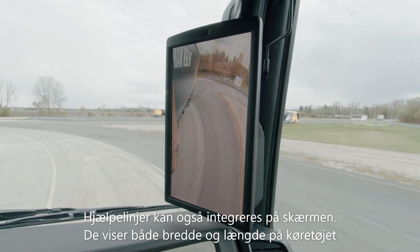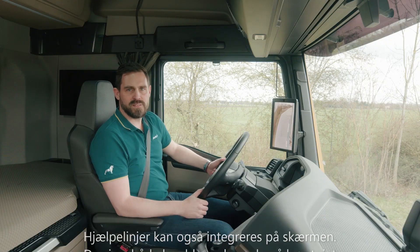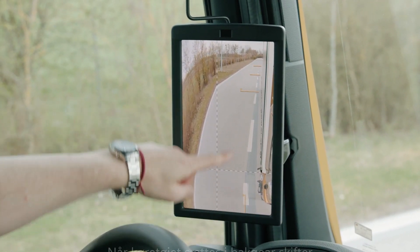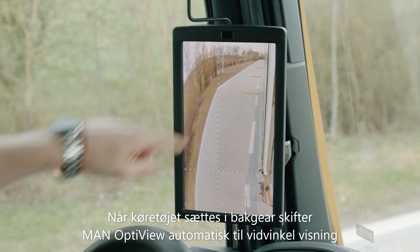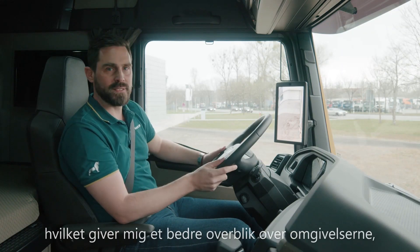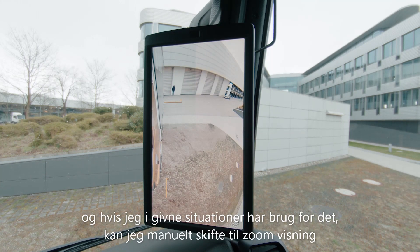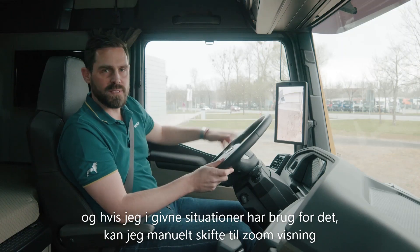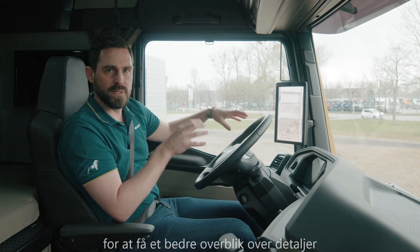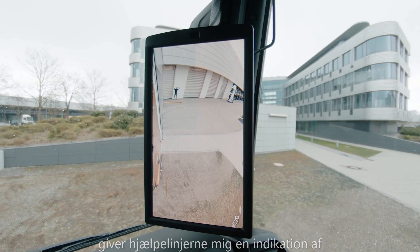Helplines can be integrated into the screen views. These show me both the width and length of my vehicle, as well as additional distances to vehicles at the rear. When reverse gear is engaged, MAN OptiView automatically switches to wide-angle mode. This gives me a better view of the entire surroundings. As the situation requires, I can also switch manually to zoom-in mode to get an even better view of details behind or to the side of the vehicle. The helplines help me estimate the distance of the relevant obstacles.